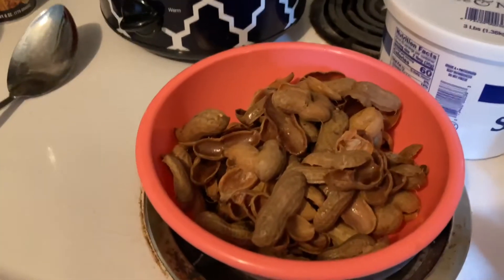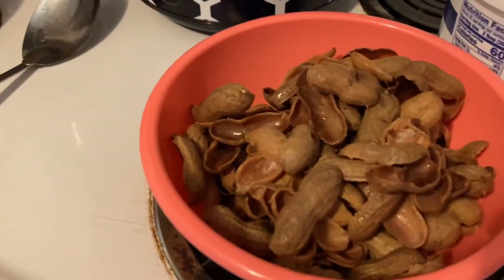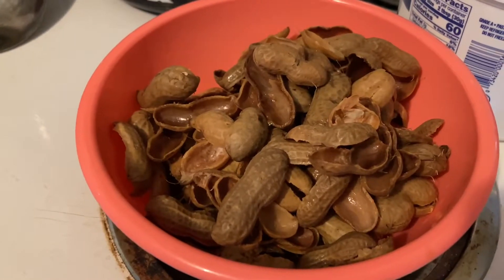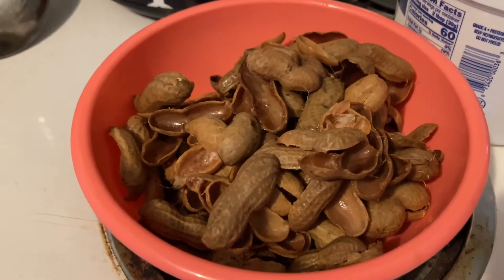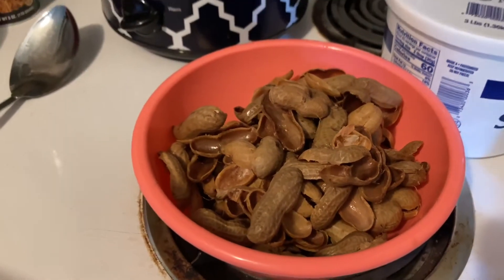Does anybody else like boiled peanuts? I cooked these last night. I put them in this crock pot. I bought these boiled peanuts from Walmart. I want to say I paid about $3.30 for, I think, two, two and a half pounds of peanuts, somewhere in there — ballpark figure.